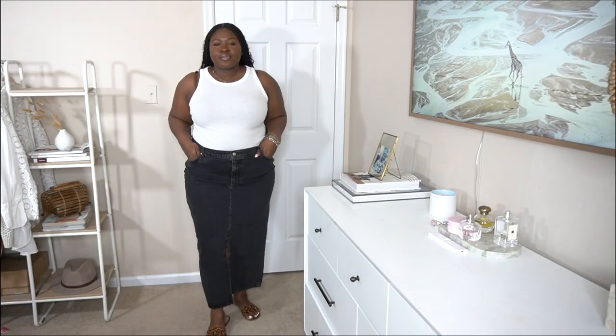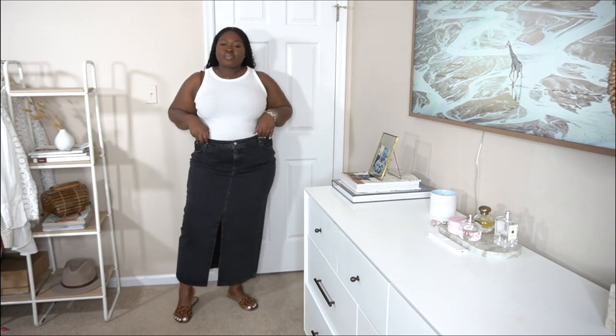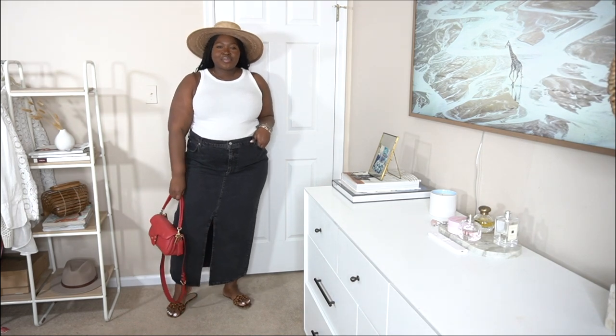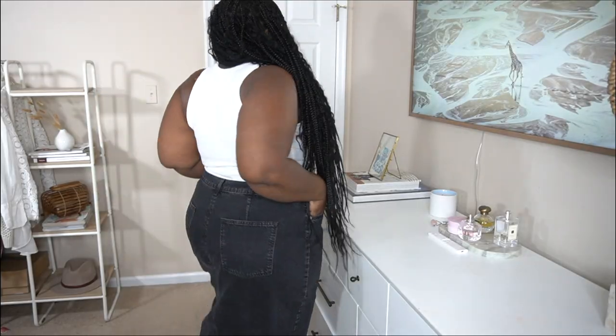Now we're doing another black piece — this black denim skirt. Denim skirts are having a moment right now. As a curvy girl I was on the hunt to see what's available for us. It's one of those micro trends that if you're a fashion girl, you've probably been seeing it all over your Pinterest. I found you a piece — I'm wearing it in a size 20 and it fits pretty true to size.